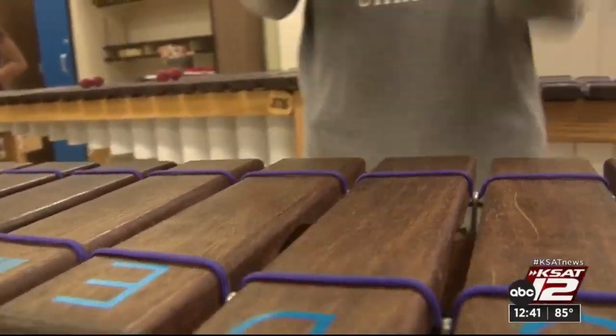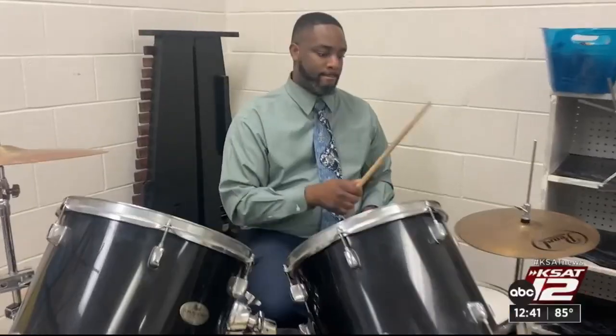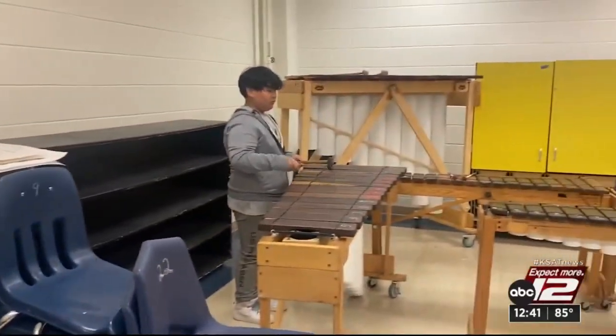Music students are learning a variety of songs and are excited to perform at community events. Working with young elementary students — when they see these large instruments, they just get excited and get ready to be engaged.